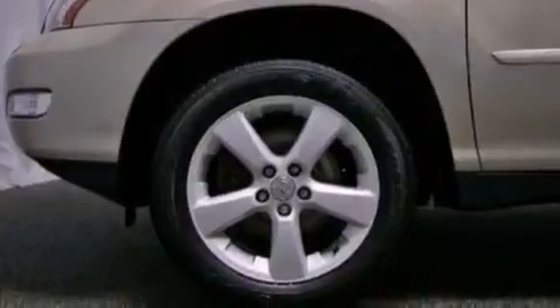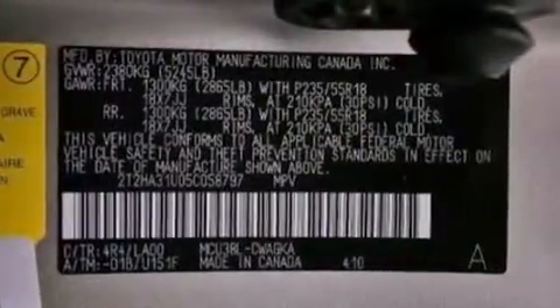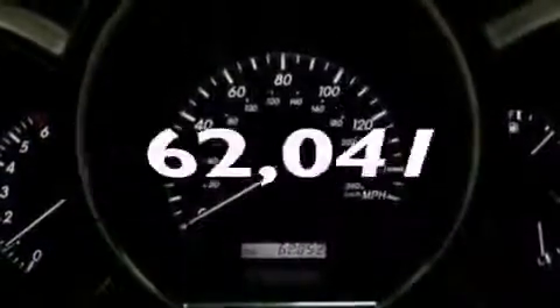An illuminated driver's side vanity mirror, brake assistance technology, dual power seats, and this vehicle has fewer than 63,000 miles on the odometer.